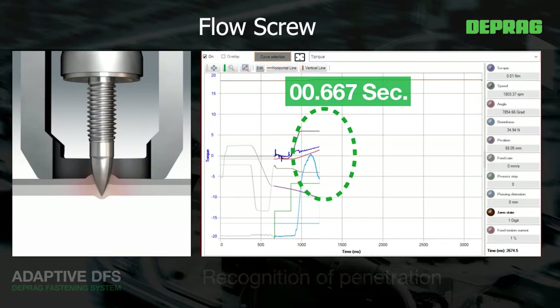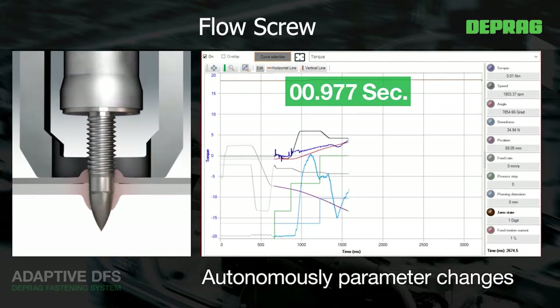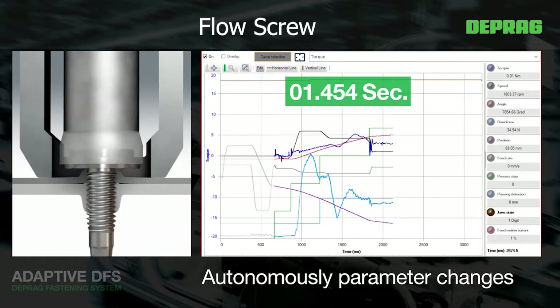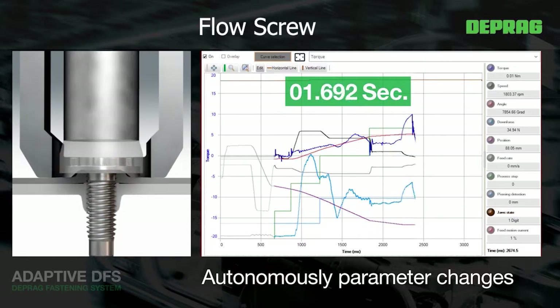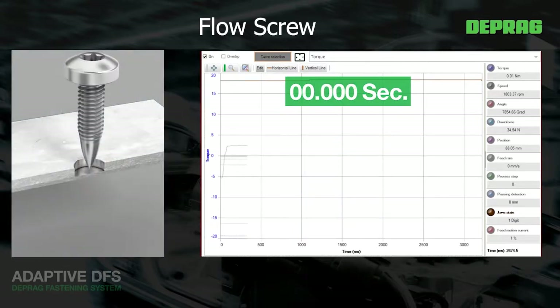Real-time autonomous parameter alterations are made by both the EC Screw Driving and the EC Stroke System. Ideal and automatic adjustment of process parameters ensure that the assembled parts and screws are exposed to the least possible stress.